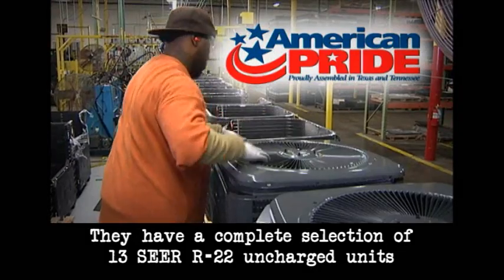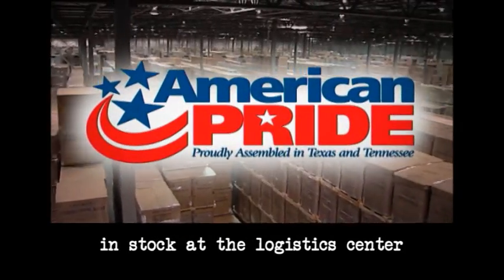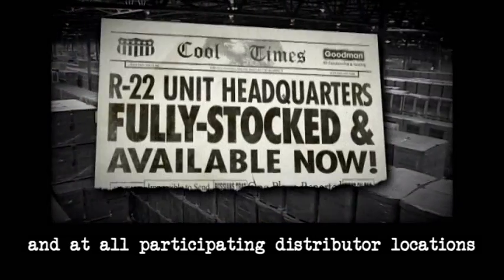Don't worry, they've got a complete selection of 13 SEER R-22 uncharged units in stock at the logistics center and at all participating distributor locations.